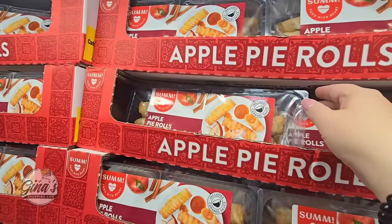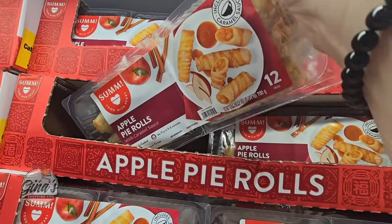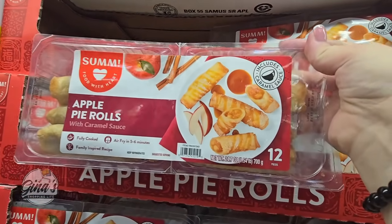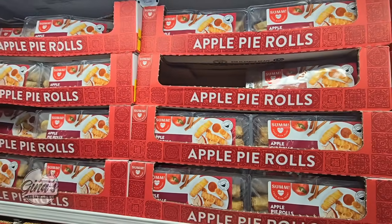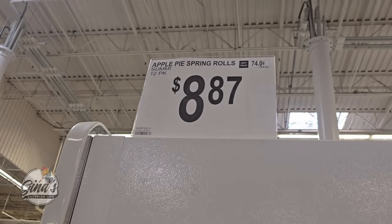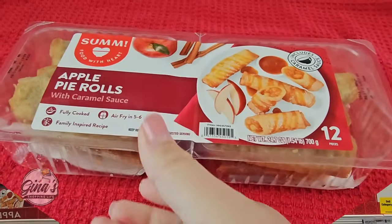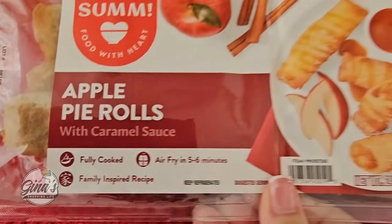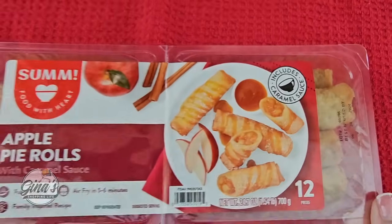The Apple Pie Rolls are new. These actually look really good — I like the size of them. Of course I love apple pie, and the apple pie at Sam's Club that they make in the bakery is really good. But you're getting 12 rolls for $8.87. Let's take these home and try them out — I am really interested in these. They're fully cooked; all you have to do is heat them up in the air fryer. They come with caramel sauce, which is really great.